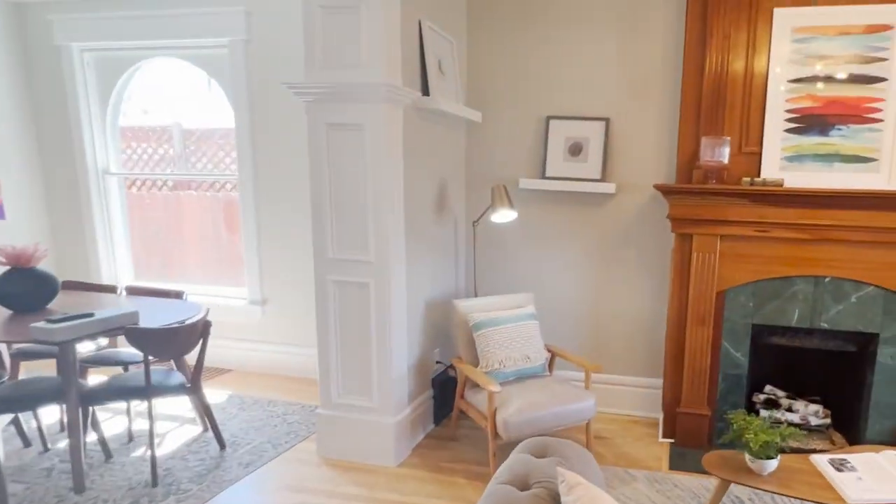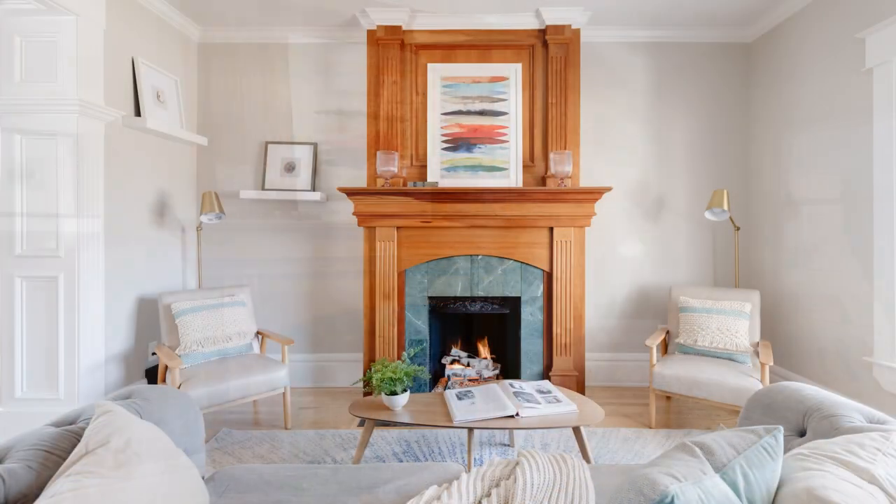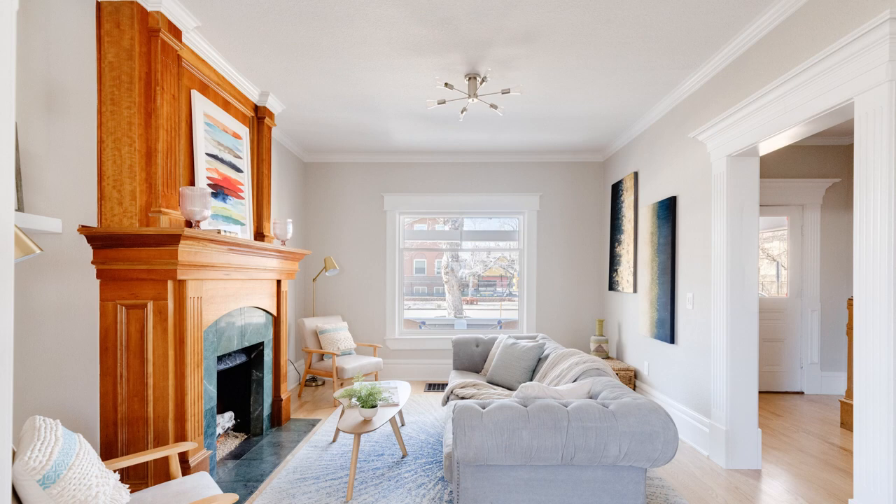We did keep the original vintage feel of the fireplace, so we didn't mess with the tile or the actual woodwork — we wanted that to remain the way it is.